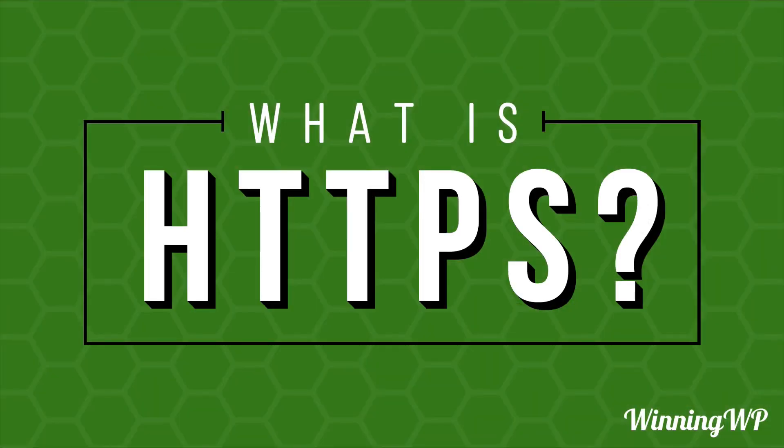But what you want is HTTPS for secure. If you'd like even more great content, check out winningwp.com, and also subscribe to this YouTube channel.